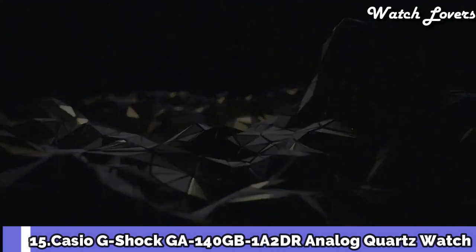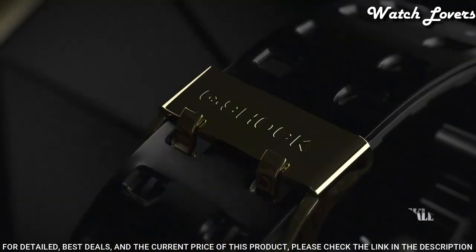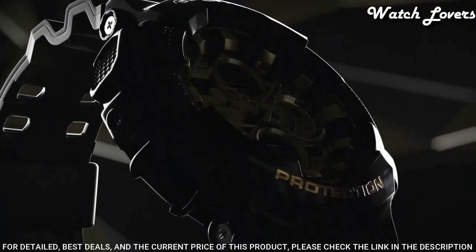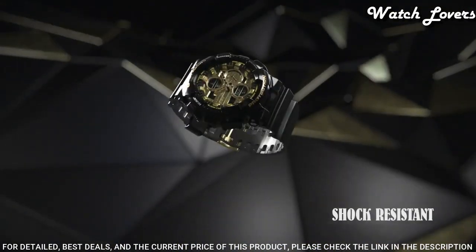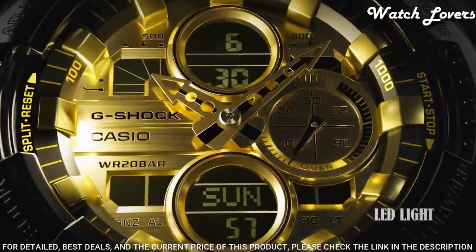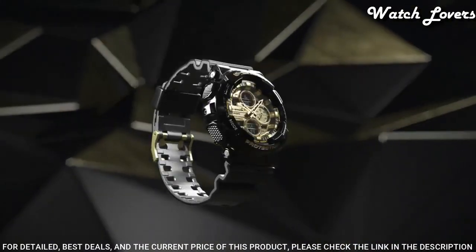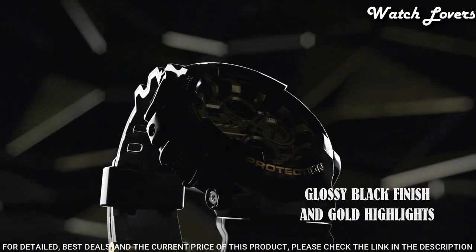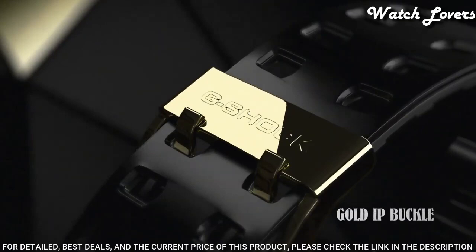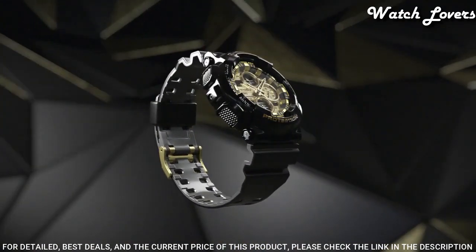Number 15: Casio G-Shock GA-140GB-1A1JF / BA-130-1A3JF Men's Watch. It is equipped with Japanese quartz movement and 5.612/5607 caliber. Polymer case of round shape. Case dimensions are 51.2 and 43.3mm in diameter and 16.9 and 15.8mm in thickness. The dial is LCD gold, display type analog digital. This timepiece has mineral glass, polymer band, band color black. 200-meter water resistance.